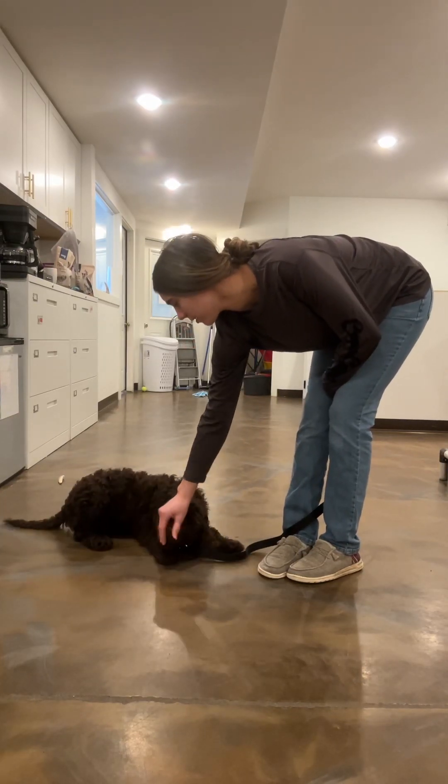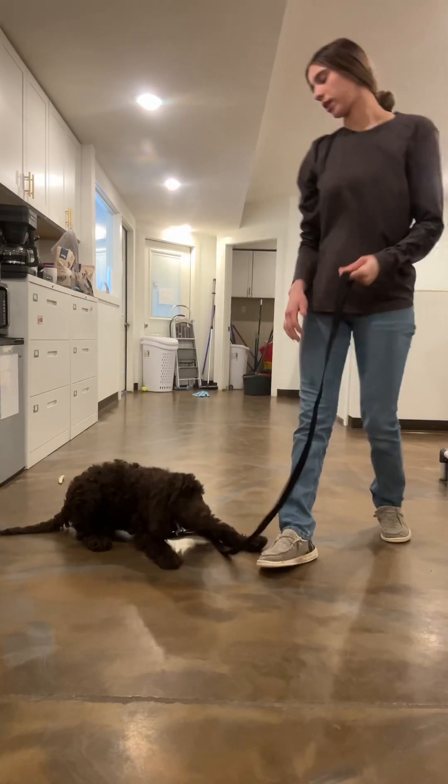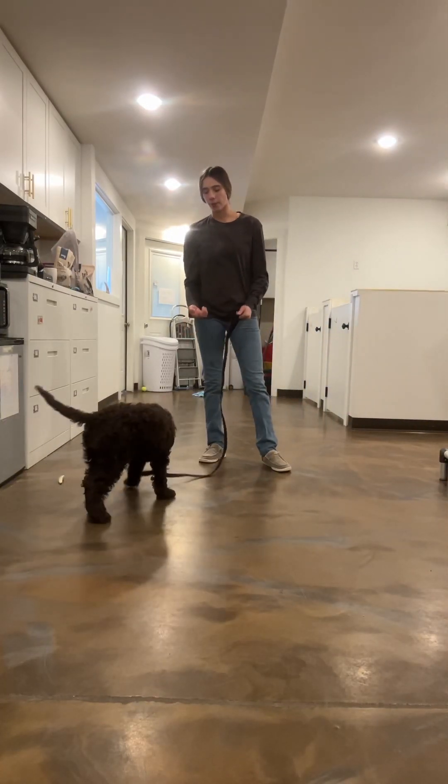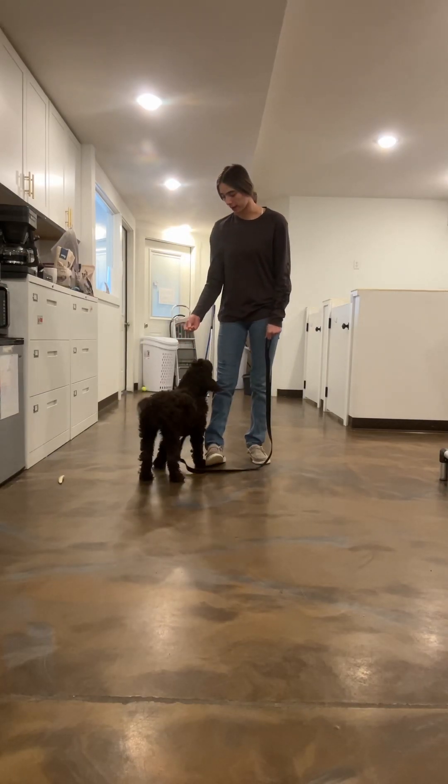Good girl. Making sure I give her the reward when she's all the way down flat on the floor, as well as when she's sitting. I want four on the floor — I do not want her batting at me.